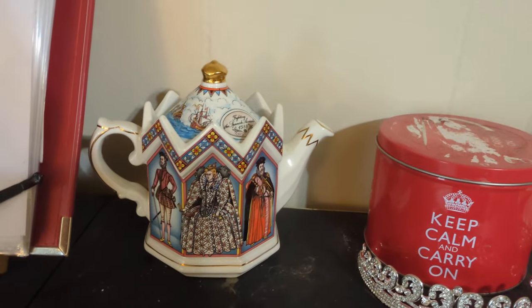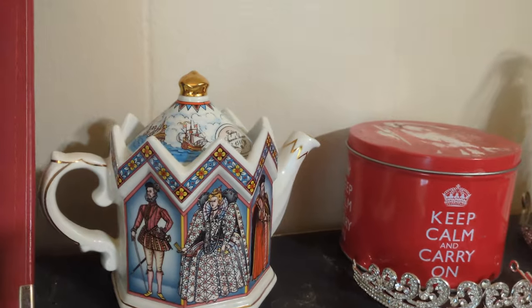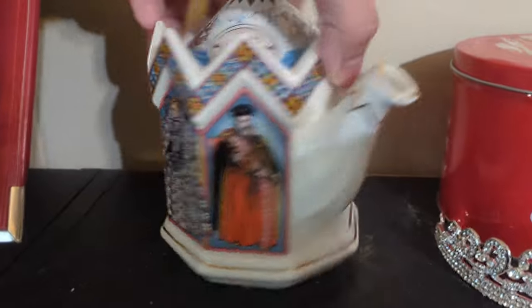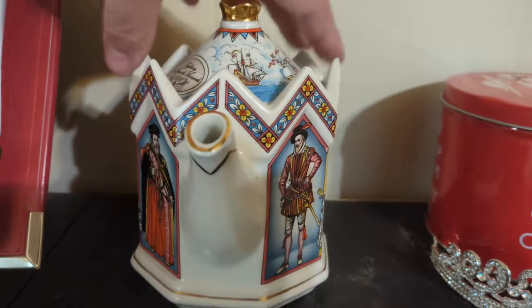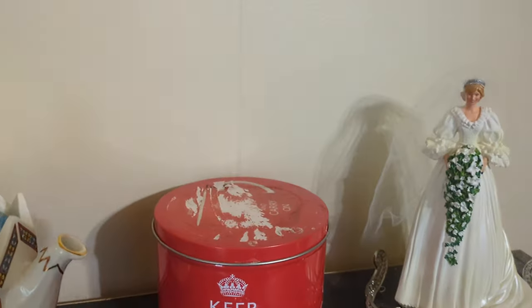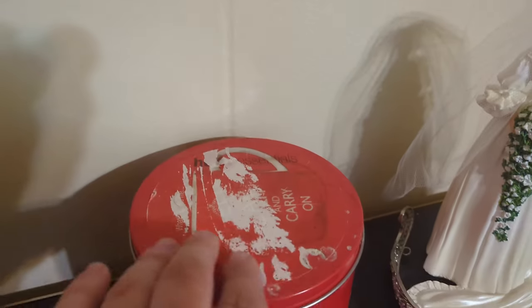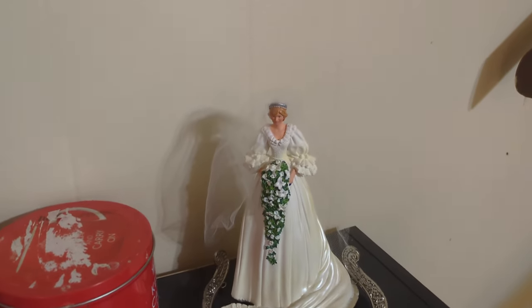Here is a teapot of Queen Elizabeth I — she's on the front, and on the back is still a portrait of her but with different people. Here is a little metal tin — this is Keep Calm, Carry On. I need to get some Goo Gone and get that sticker off. It came with the mug hanging up over there — I just randomly found that at Goodwill one day. And then here is a little statuette of Princess Diana.